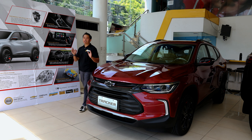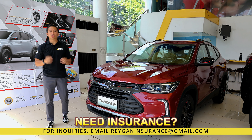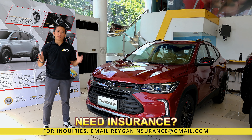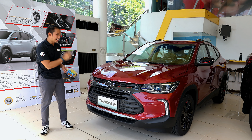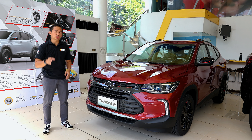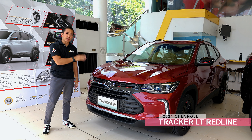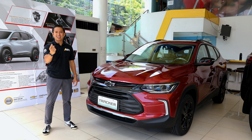With more car makers starting to recognize that the P1 million price level is the sweet spot amongst today's car buyers, we can expect more and more contenders to enter this space. The recent arrival of the Chevrolet Tracker further proves this point, and in this video we get to check out the top-spec Chevrolet Tracker Redline and see what it's all about.